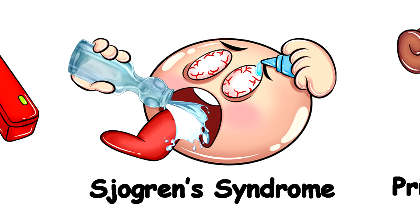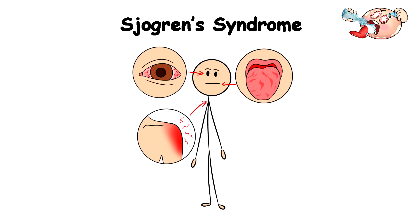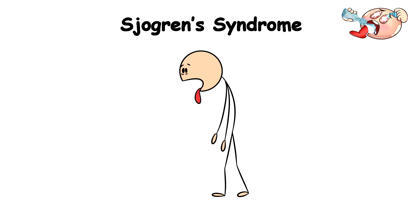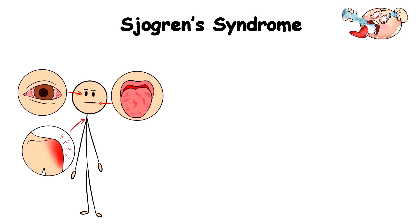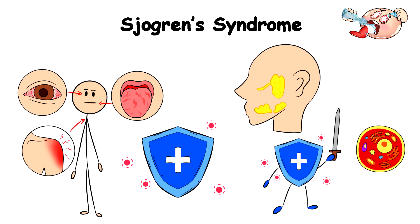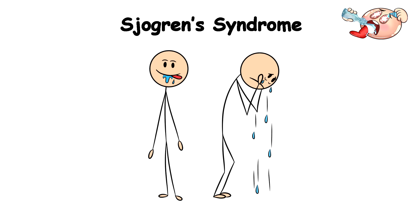Sjögren's Syndrome. Sjögren's Syndrome is like entering a contest you never signed up for where the ultimate prize is feeling thirsty all the time and needing more eye drops than a desert dweller needs water. Sjögren's Syndrome causes your immune system to attack your body's cells, which produce the glands that make saliva and tears.